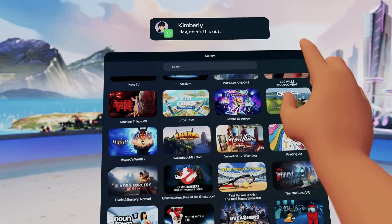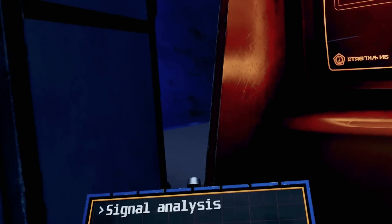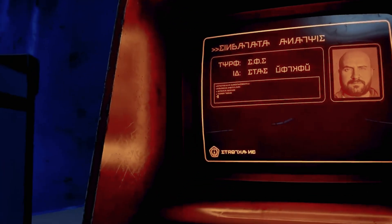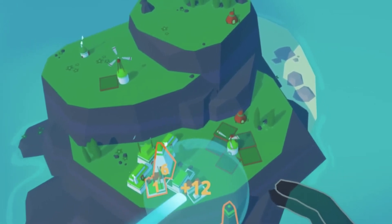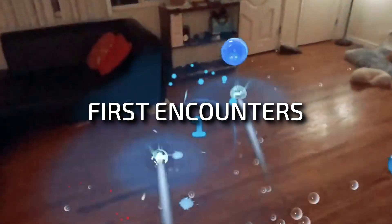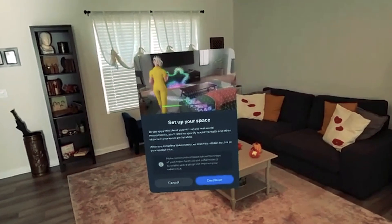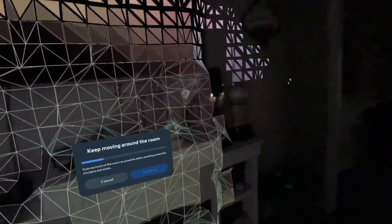When it comes to the Quest 3's app ecosystem, it's worth noting that it's somewhat limited compared to Apple's App Store. While there are a handful of apps that take full advantage of the Quest 3's capabilities, some come at a premium price. Nevertheless, there are free demos and experiments available. A standout game for the Quest 3 is First Encounters — this game scans your room and introduces virtual invaders that interact with your physical environment. It showcases the Quest 3's impressive mapping capabilities, accurately recognizing walls, ceilings, and furniture.